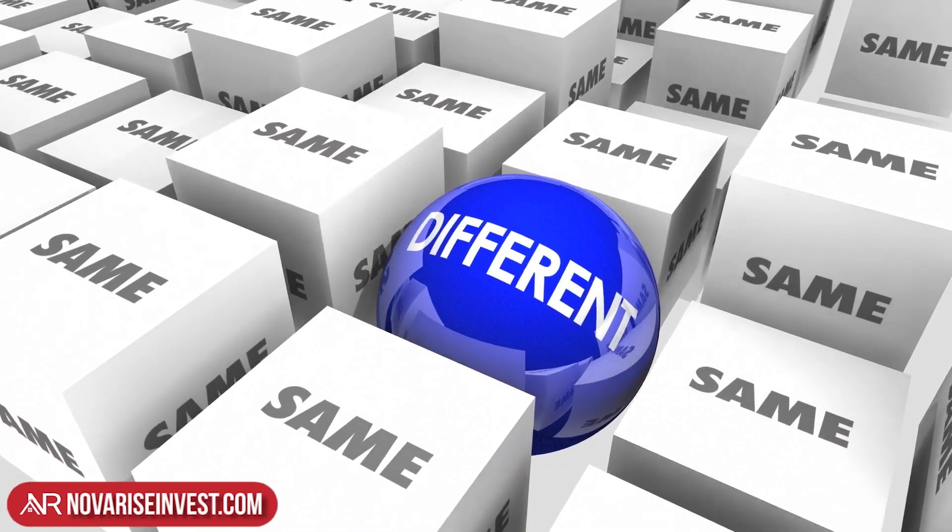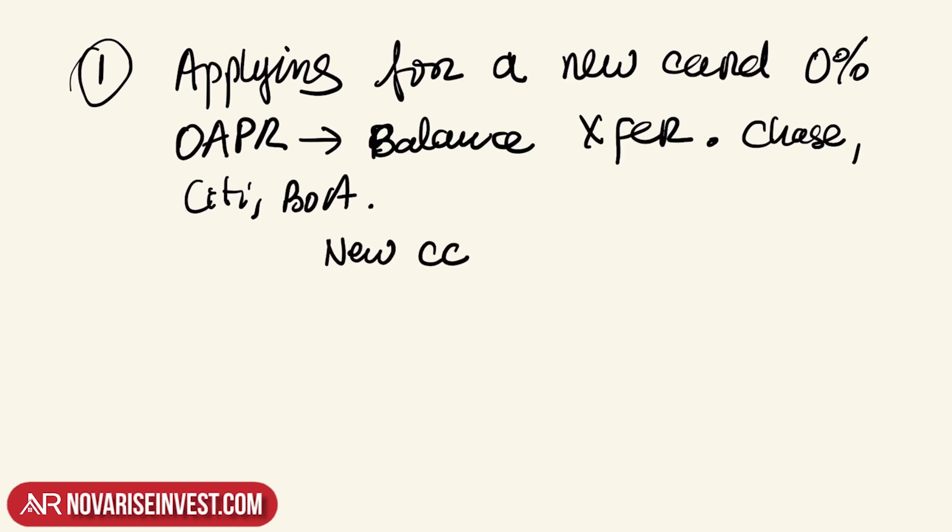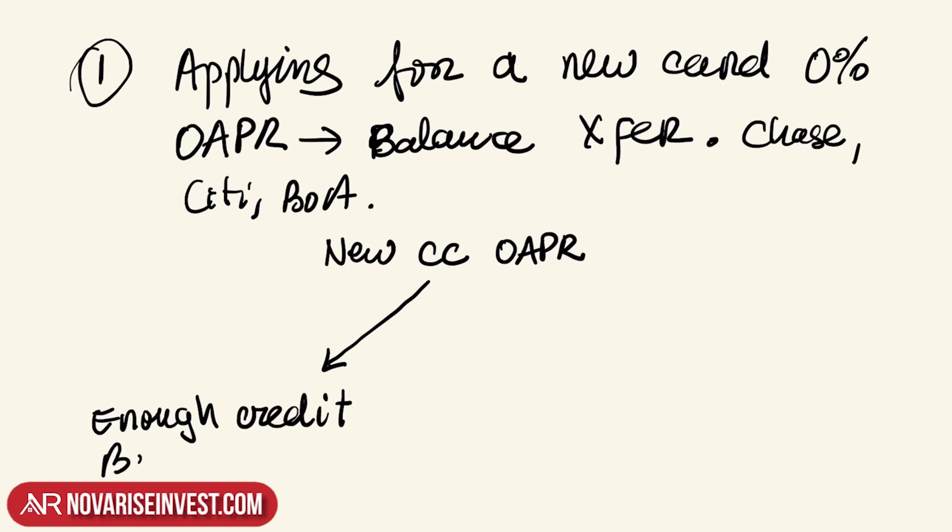For example, if you currently have a credit card that has high interest with Chase, the card you're going to apply for is not going to be with Chase. You have to go to Citibank or Bank of America — it has to be a different card. Once you do that, there are two outcomes. Let's say you got your new credit card at 0% APR approved. One outcome is that you will have enough credit to do the balance transfer.